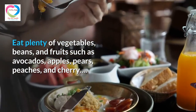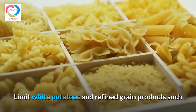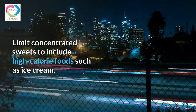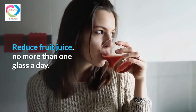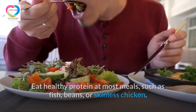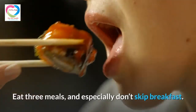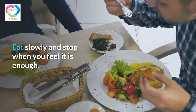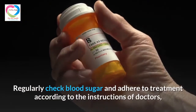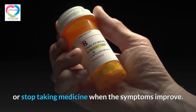Dietary recommendations include eating plenty of vegetables, beans, and fruits such as avocados, apples, pears, peaches, and cherries — foods with a low glycemic index. Limit white potatoes and refined grain products such as white bread and white pasta. Limit concentrated sweets and high-calorie foods such as ice cream. Reduce fruit juice to no more than one glass a day and completely eliminate sugary drinks. Eat healthy protein at most meals, such as fish, beans, or skinless chicken. Choose foods with healthy fats like olive oil and vegetable oils, and limit saturated fat from milk. Eat three meals a day and especially don't skip breakfast. Eat slowly, stop when full, and eat snacks when sugar levels show signs of being low. Regularly check blood sugar and adhere to treatment according to doctor's instructions; do not voluntarily take drugs without a prescription or stop taking medicine when symptoms improve.